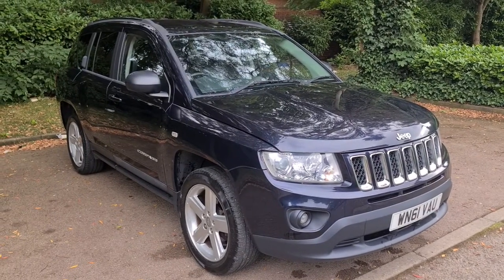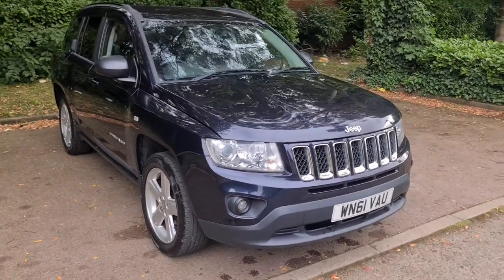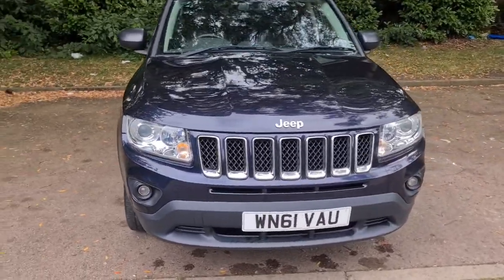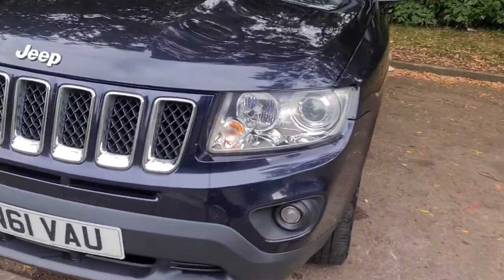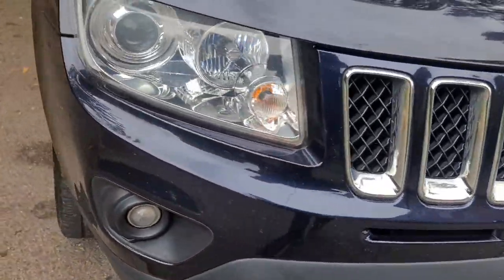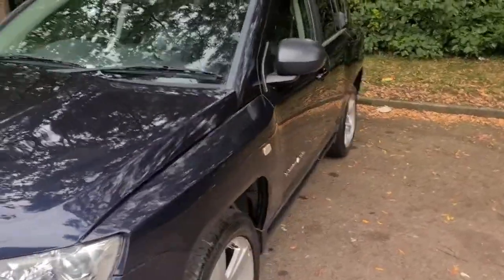Here we have a 2011 Jeep Compass with a 2.2 liter diesel engine and a six speed automatic gearbox. It's got MOT until the 20th of May 2023. As you can see, the front is very clean for the age of the car — all panels are in very good condition, no scratches or dents, no signs of accident damage, no insurance write-offs, and it's HPI clear. Drives very well.